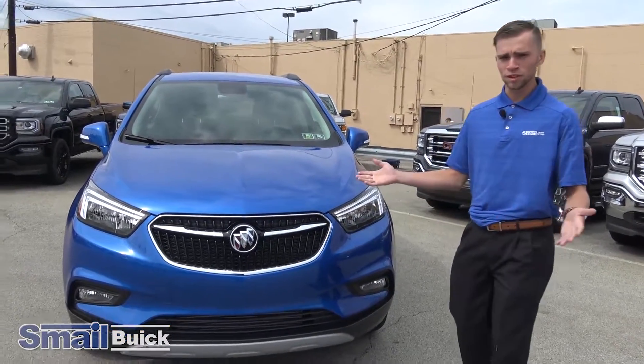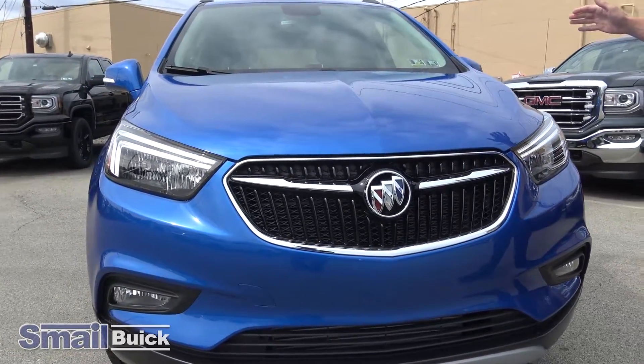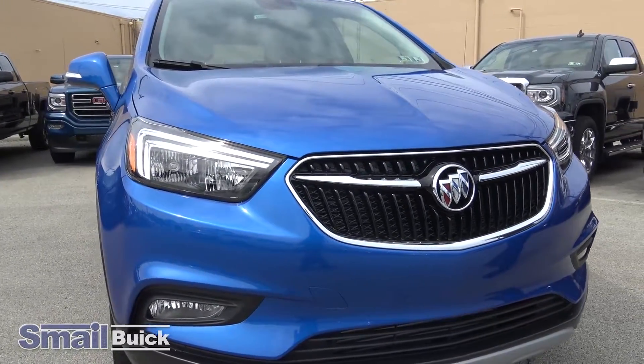Before we go on the test drive, I want to take you once around the vehicle and show you some key features. First thing you notice about the car is this beautiful color — it's this coastal metallic blue. It's a very pretty color.